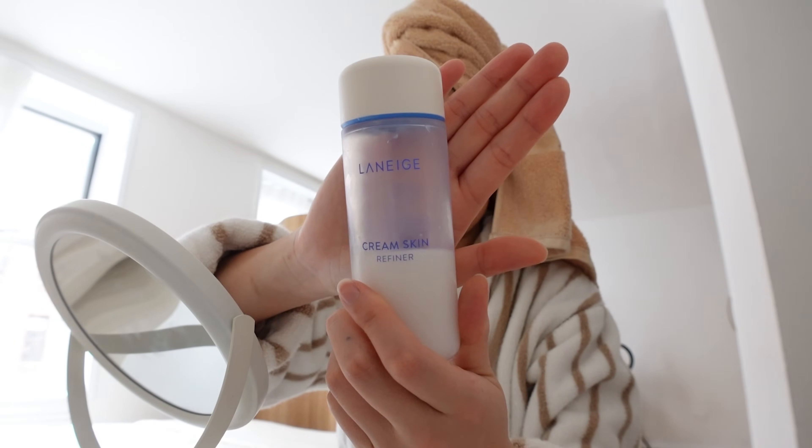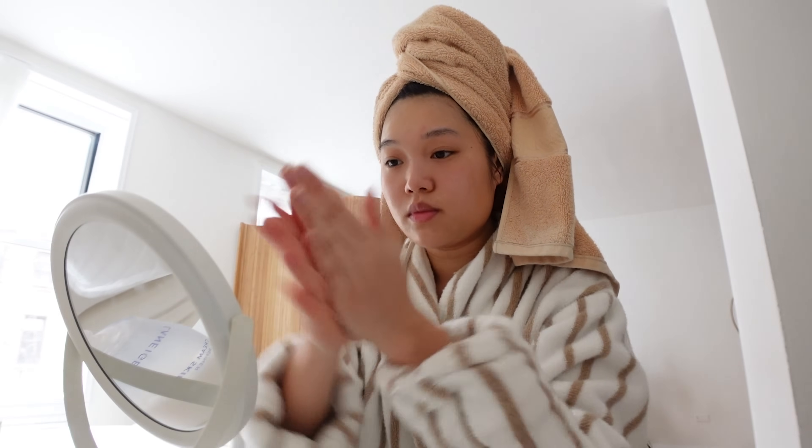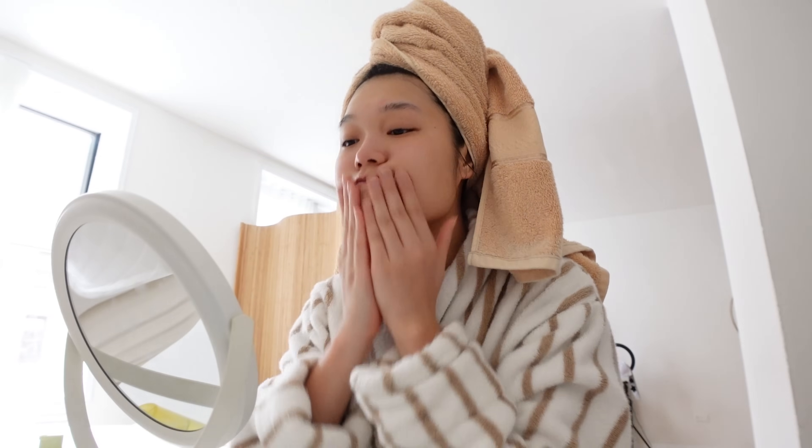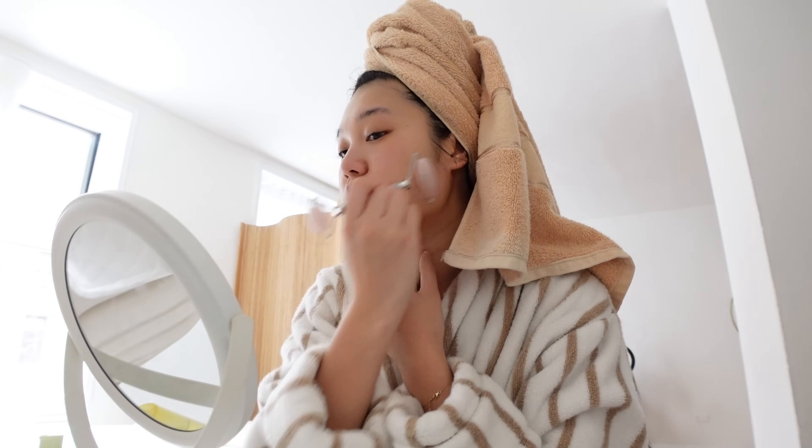I usually don't put on face makeup outside of a little concealer here and there and some BB cream, but in turn I do religiously invest in my skincare routine.